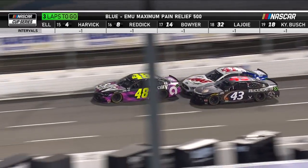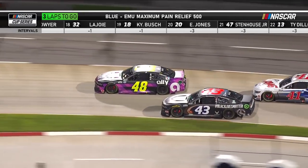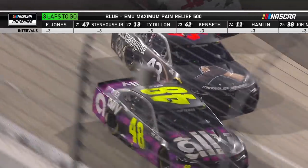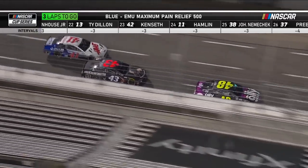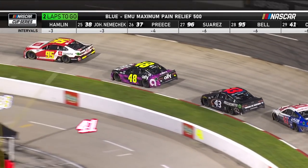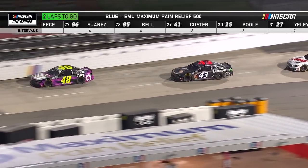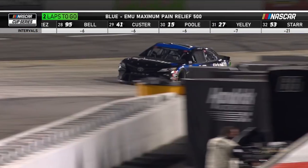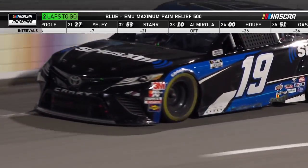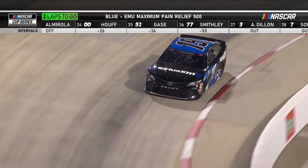Three to go. Cole Custer was on pit road — not sure if it was a tire issue or the battery issue. He has fresh tires now, that's why he's got a lot of speed. But he's got to let these guys race. Three to go — out in front of Ryan Blaney by 4.4 seconds is Martin Truex Jr. for Joe Gibbs Racing and Toyota.